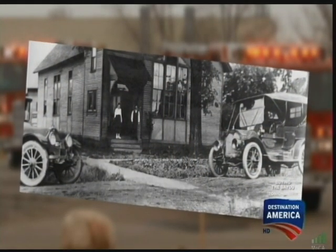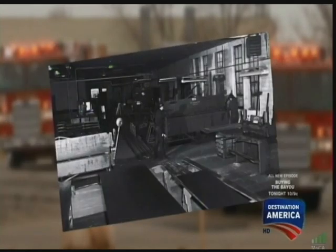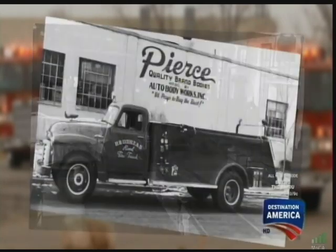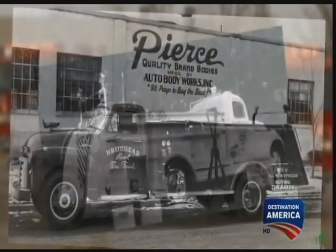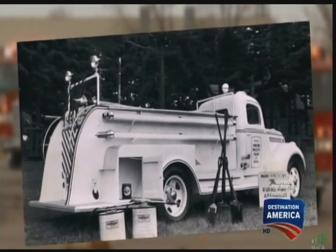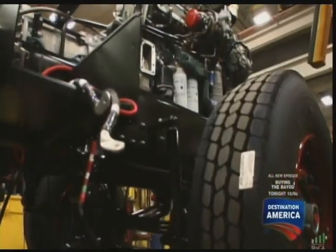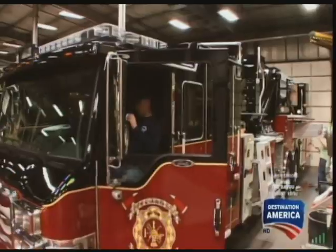Pierce was started in 1913 by two brothers in Appleton, Wisconsin, with a passion for modifying trucks. After 27 years of building trucks of all shapes and sizes, they finally built their first fire truck for a city in Wisconsin State. To President Jim Johnson, perfection is hardwired into every Pierce truck.